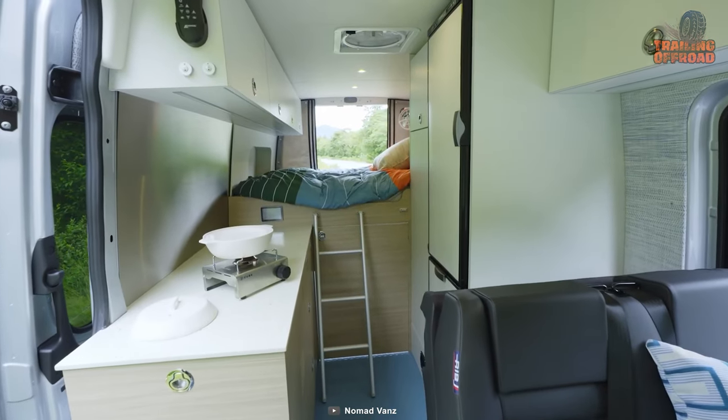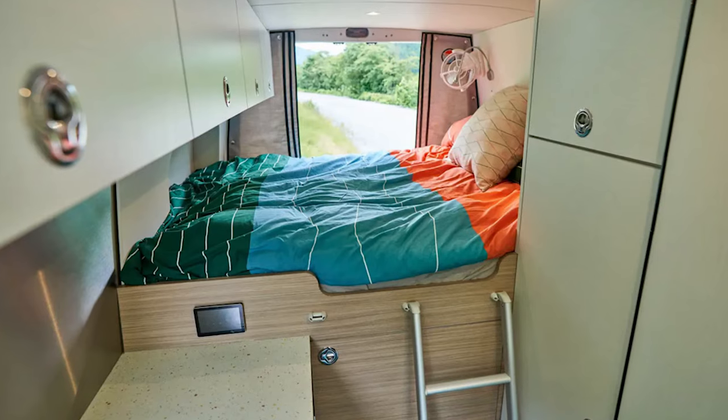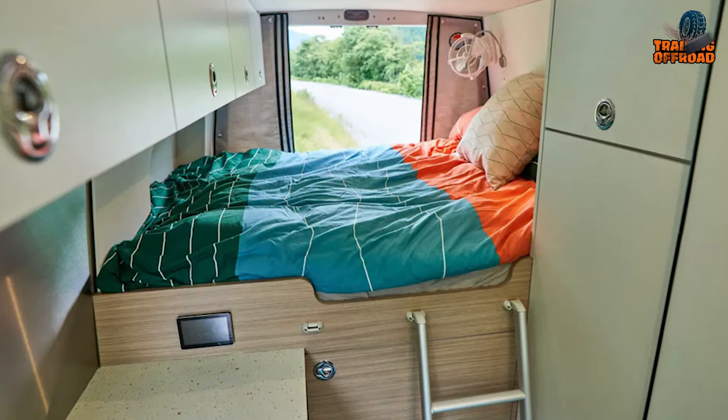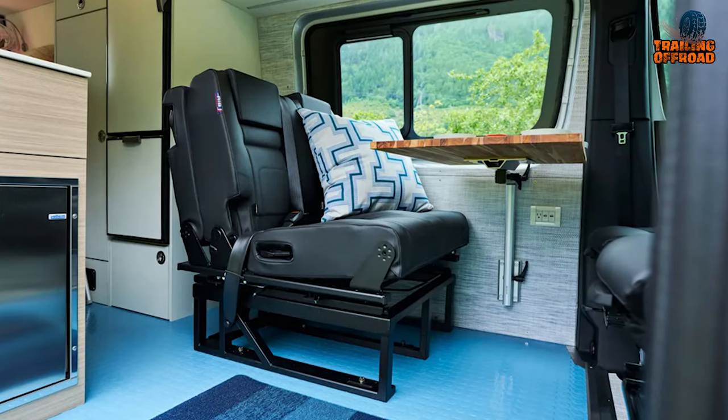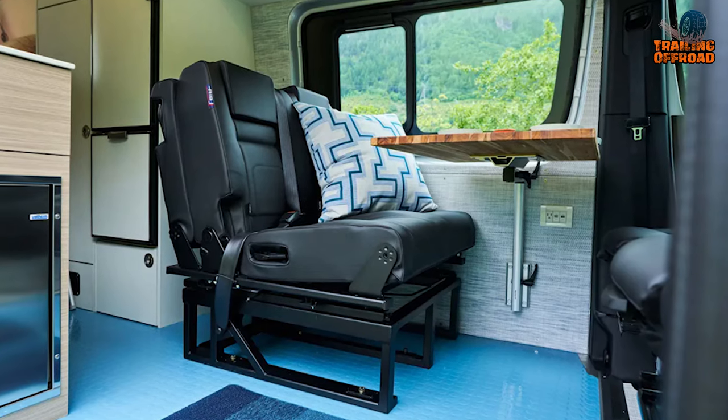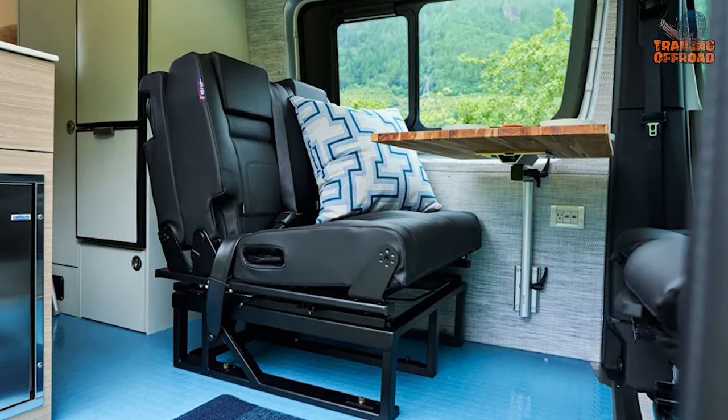When it's time to rest, the Sweet Dreams with Vila Travel Springs ensures that you get a comfortable night's sleep, and the feature wall with Chilowich Wave adds a touch of style to the interior.